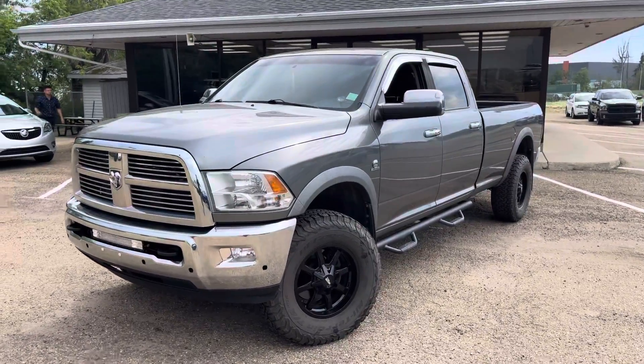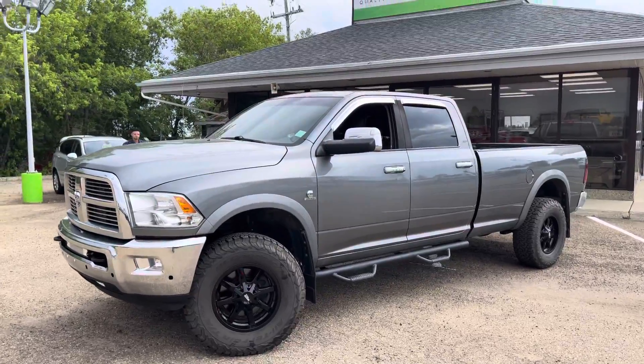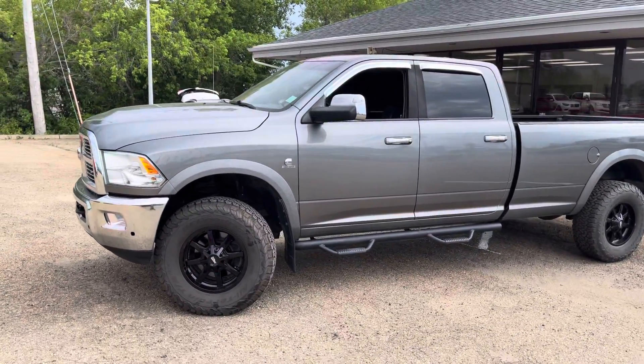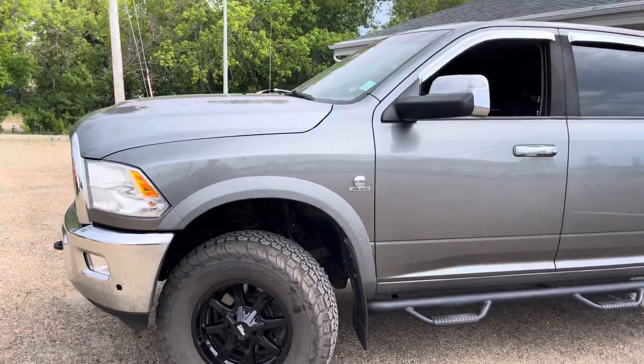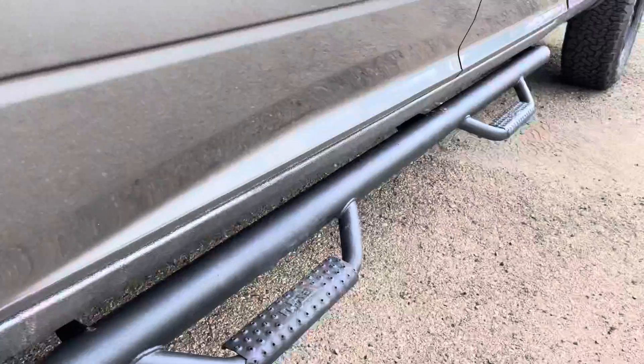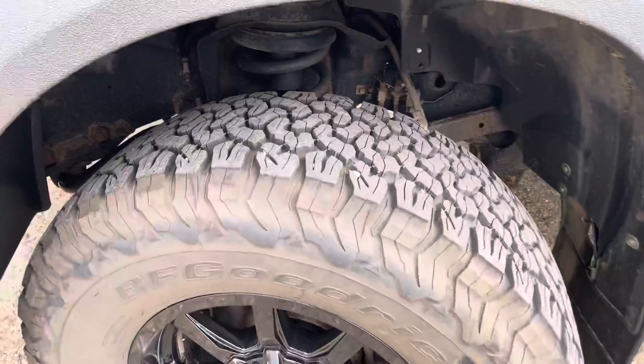Hey there, it's Adrian here at Ultra Auto showing you the 2011 Ram 3500 heavy-duty diesel. This one is a crew cab with an 8-foot box, Laramie package. It has the nice flares, all rhino lined along the whole edge of the truck, these nice cool tubular side steps, and these KO2 tires.